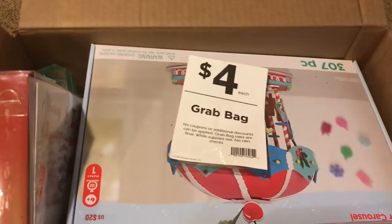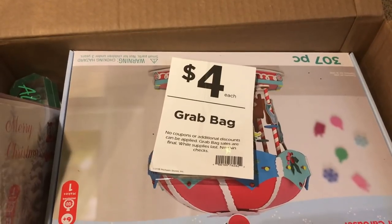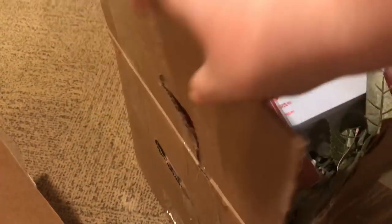Hey everyone, this is Jennifer with DP Addiction Adventures. As you can see by the big tag, this is a grab bag — or rather a grab box — and I have two of them.